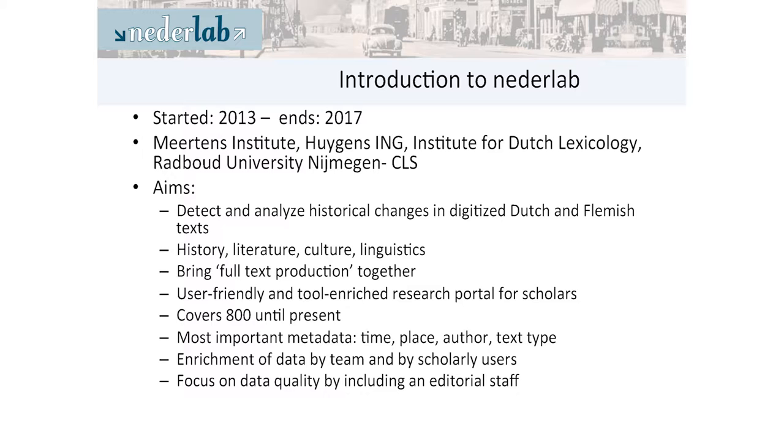It should bring all the full text of these materials together in a user-friendly and tool-enriched research portal, covering from 800 to the present using lots of collections. Using metadata, there will already be information about the time of the text, the place, author, and text type.